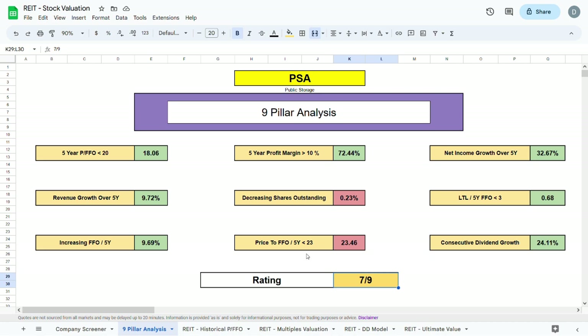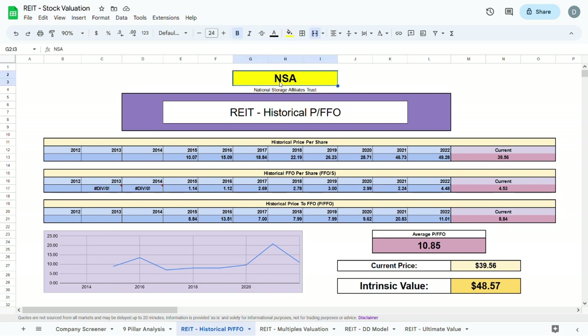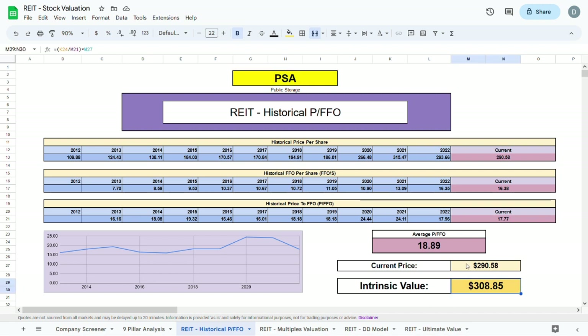Moving to the first valuation model — the historical price to FFO — we plug in the ticker PSA and all the metrics show up automatically, giving us an intrinsic value of $308.85. To get this intrinsic value we take the historical price to FFO and compare it to the current price to FFO to find how much the stock is over or undervalued. PSA is currently slightly undervalued compared to what it has been trading at historically.